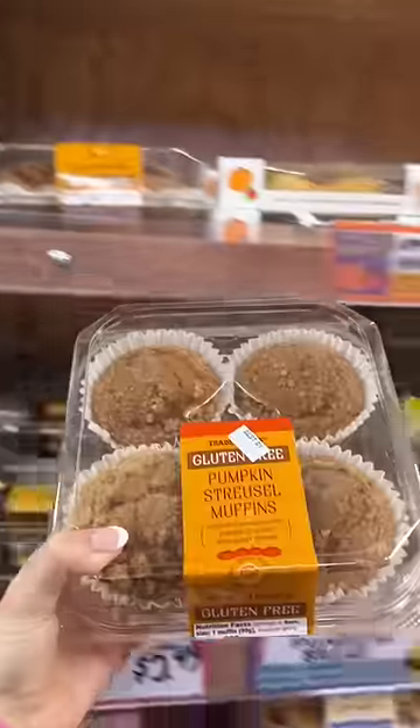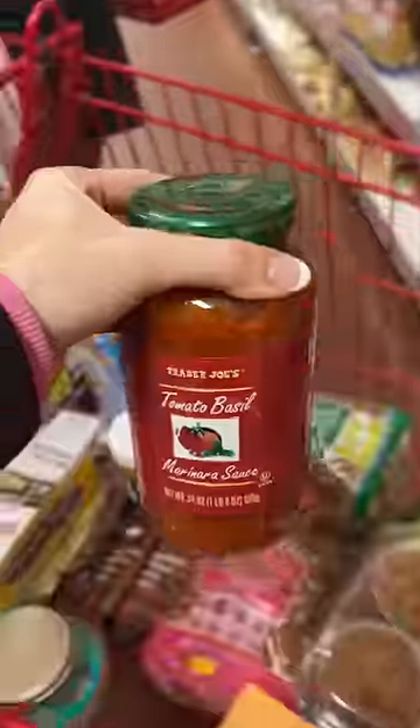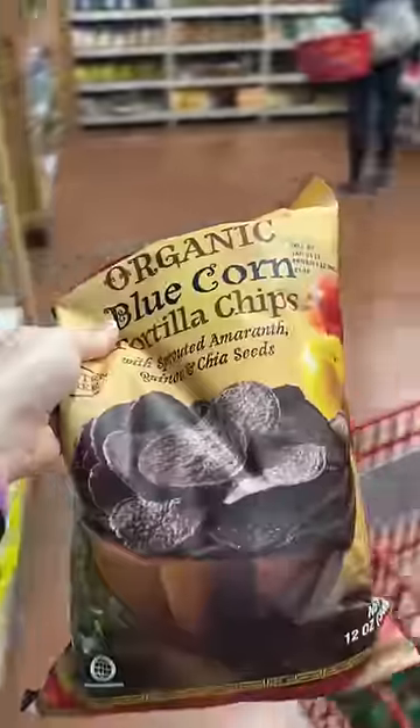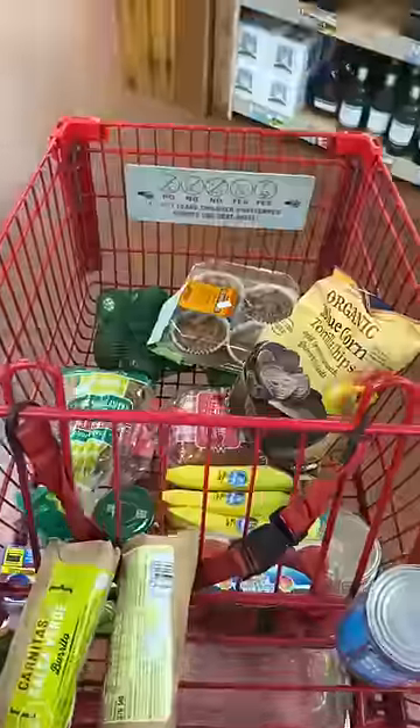The honey crisp apple candle — it's literally the best candle I think ever. Almond milk, RX bars, the gluten-free pumpkin muffins, some tomato basil sauce, black beans to make quesadillas, bananas and strawberries, and then some blue corn chips. The total was $91.29.